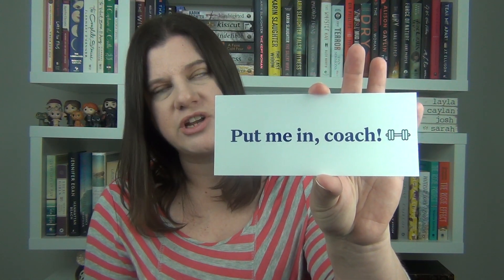You get a cute little bookmark every single month — it always has Book of the Month on it, and on the back it has a cute little saying. This one says 'put me in coach' — I love that. So those are the books for January for Book of the Month. Make sure you use my link down below and the code to get your first book for $9.99, and you can pick from anything in their inventory as your first book. Thanks to Book of the Month for sponsoring this video.